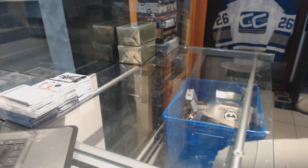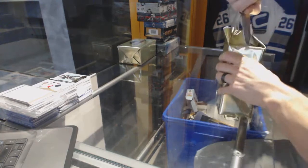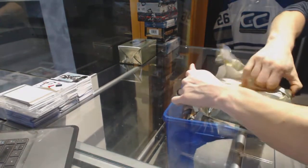Here we go, CNC group rate number 6769. Two CNC BIP gold mystery boxes.